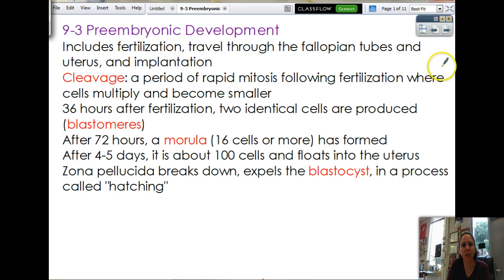We have what is called pre-embryonic development. Because from fertilization to the first three weeks is the pre-embryo. So that makes sense — pre-embryonic development. It includes the act of fertilization, travel down the fallopian tubes, and into the uterus, and the actual act of implantation.